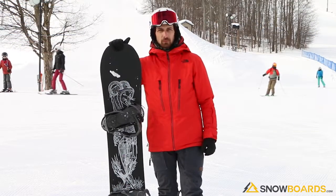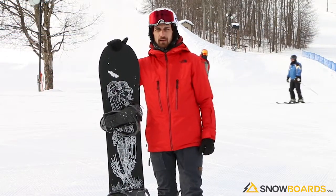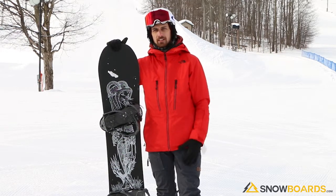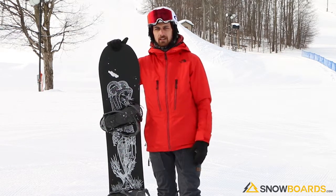Hi, I'm David. I just got off the Ride Wildlife on a 157. This is a great intermediate to advanced intermediate rider.